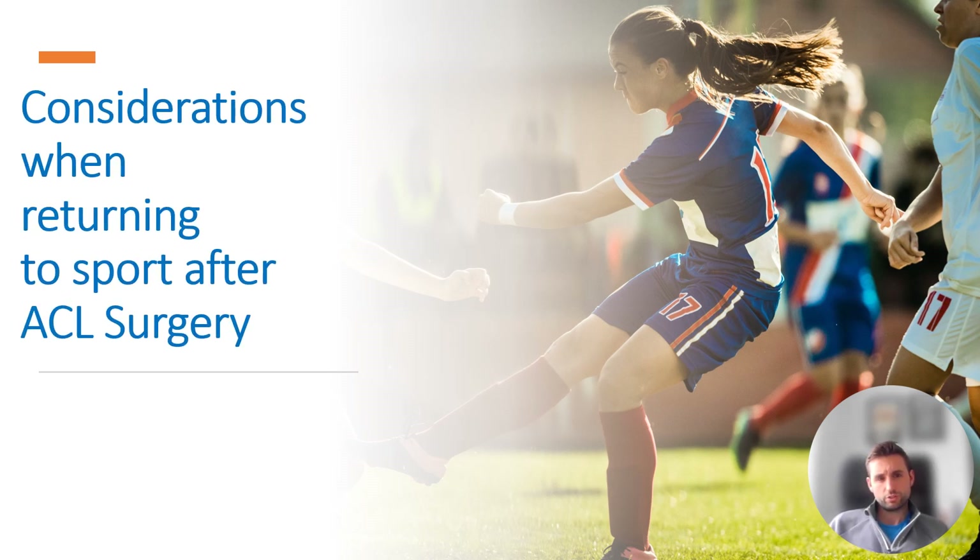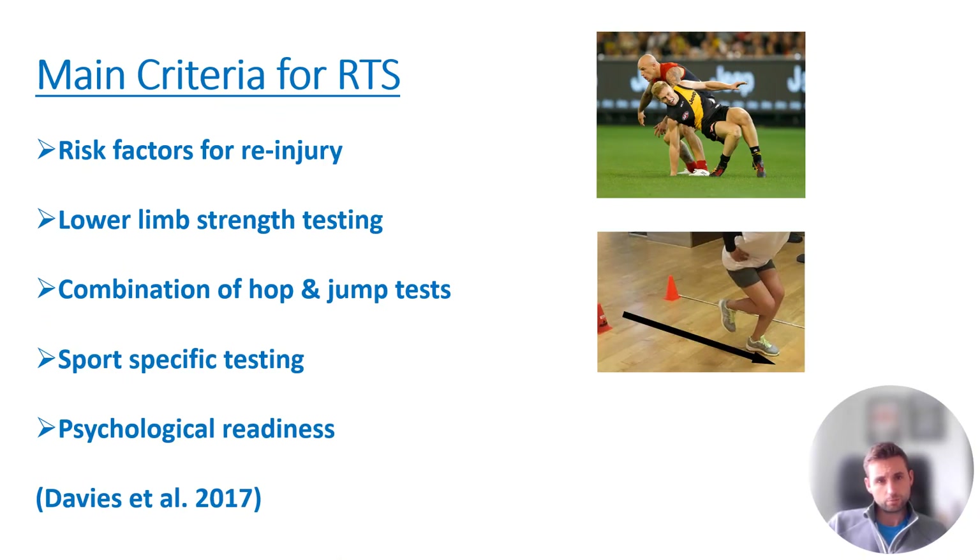This video is going to go through some considerations when returning patients to sport after ACL surgery. We'll start to think about the factors involved in the decision making, and these are the topics we're going to cover today.